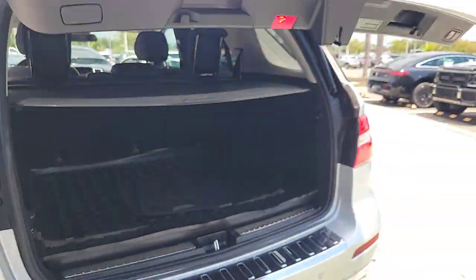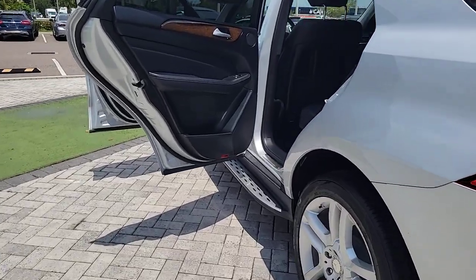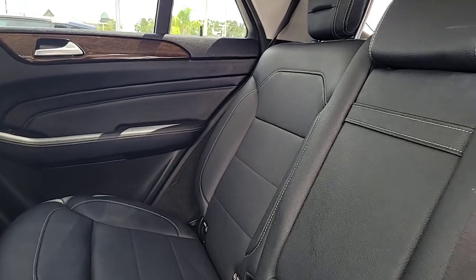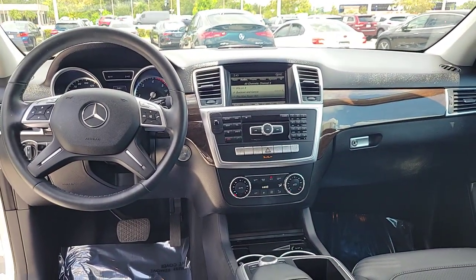From the hushed, finely appointed cabin, to the luxurious seating and ample cargo space, to the impressive suite of safety and infotainment tech, this upscale SUV is extraordinary in every way. The following are some of this vehicle's highlighted options.